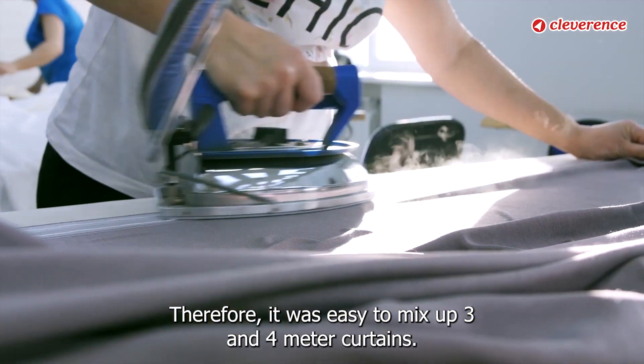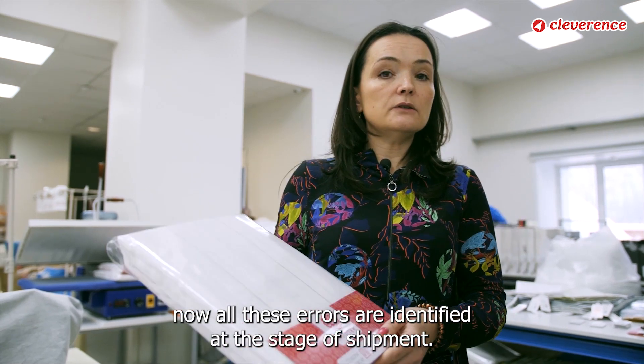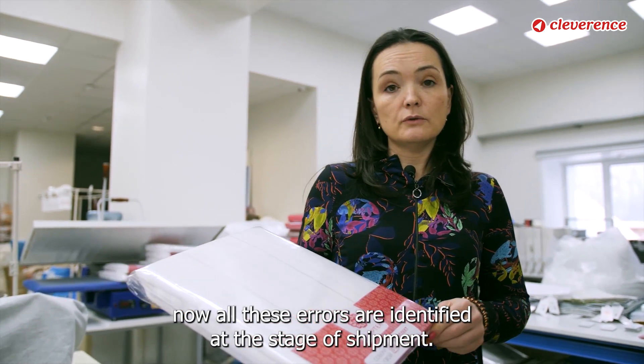Therefore, it was easy to mix up 3 and 4 meter curtains. With the help of RFID labeling, now all these errors are identified at the stage of shipment. This is very convenient.